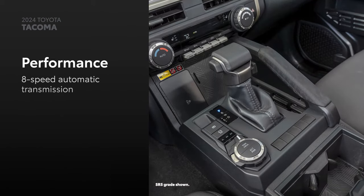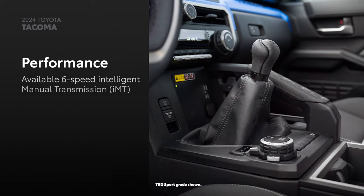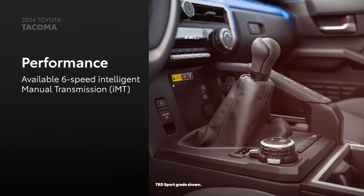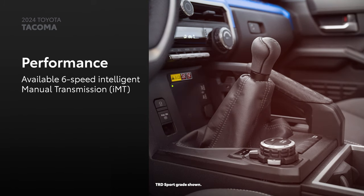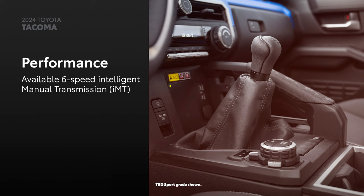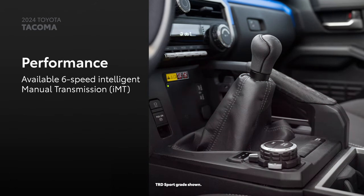Finally, in addition to the standard eight-speed automatic transmission, GAS SR, TRD Sport, and TRD Off-Road grades are available with the six-speed intelligent manual transmission with automatic rev matching, clutch start cancel, and anti-stall technology, allowing the driver to take full control of shifting duties and Tacoma's turbocharged power.